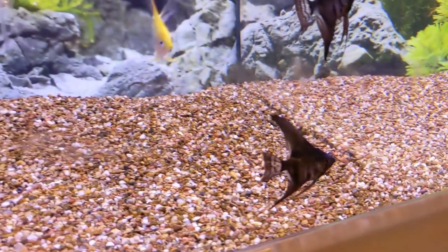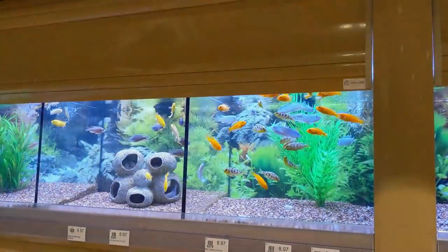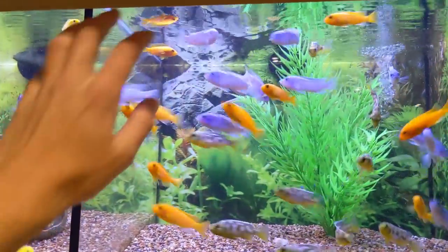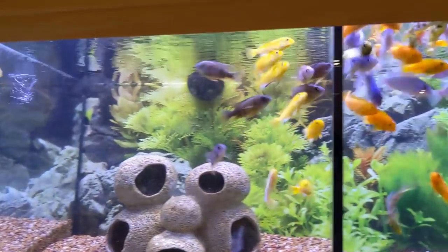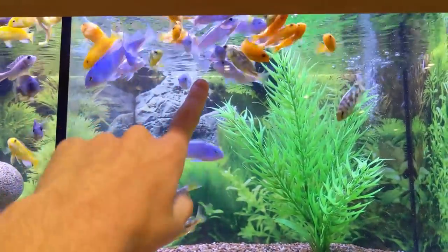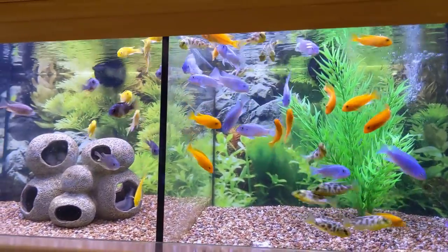We got some betta cups that we don't need because we have that really cool unit. So that was another unboxing — a little bit of a smaller shipment this week, but lots of cool stuff. You can see why I'm falling in love with these cichlids — just really awesome fish, super interactive. Keep an eye out for the next video and we'll see you in the next one.